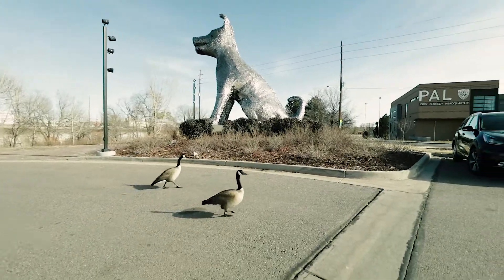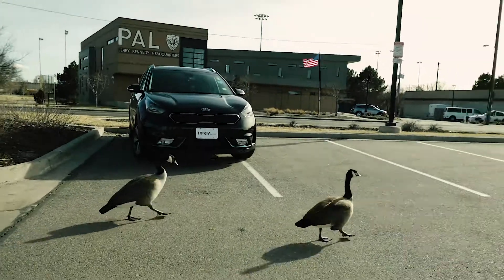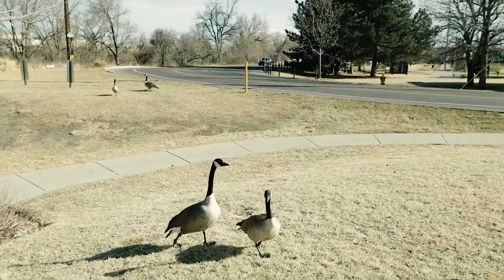I think I got some new followers on this YouTube channel — I see you guys. So what do you guys think of the Niro? You guys want to test drive it? Come test drive the Niro! Can you guys get out of the way so I can go home? I'm not trying to mess with you.